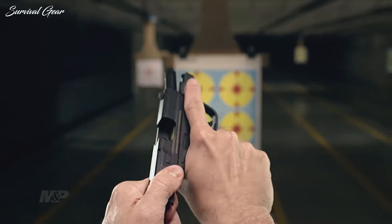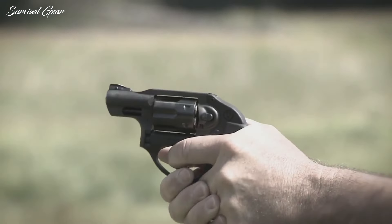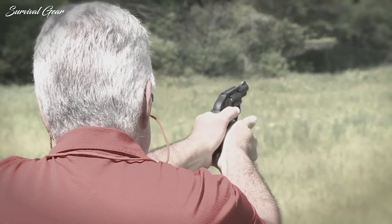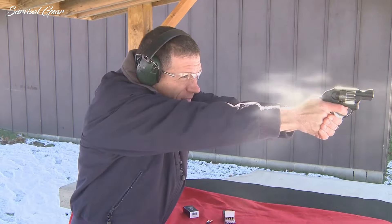The state of California has some of the most restrictive gun control laws on the books in the United States today. If you care about the Second Amendment or self-defense, the gun laws there can make it a tough place to live.